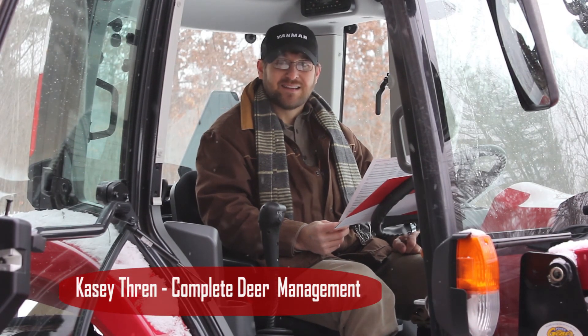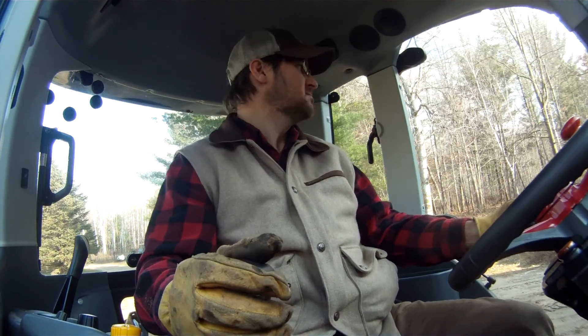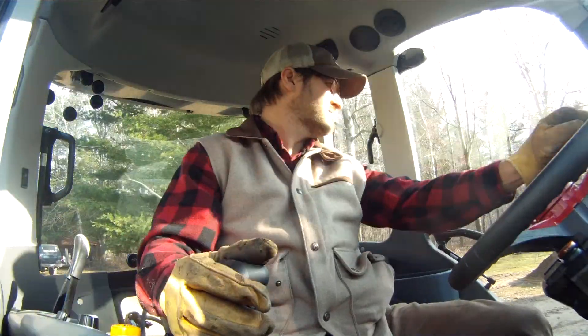Hello, I'm Casey Thrun, owner of Complete Deer Management. Today I want to talk to you a little bit about my Yanmar YT series and the integrated hydromechanical transmission.